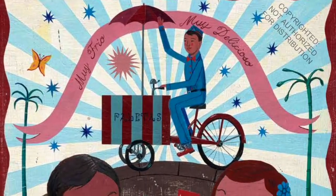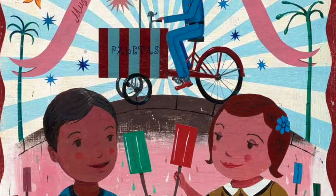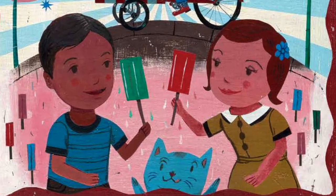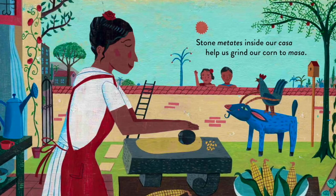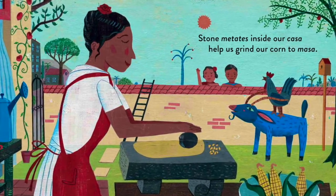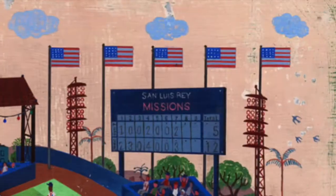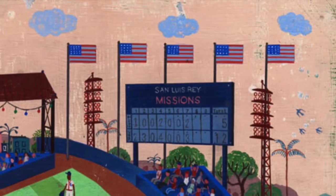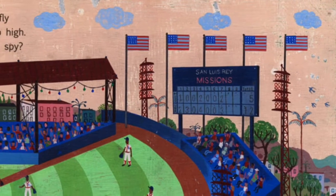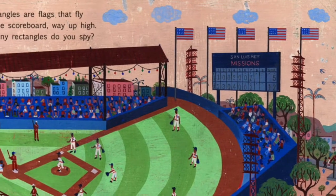Rectangles are carts with bells that chime, and cold paletas in summertime. Stone metates inside our casa help us grind our corn to masa. Rectangles are flags that fly above the scoreboard way up high. How many rectangles do you spy?